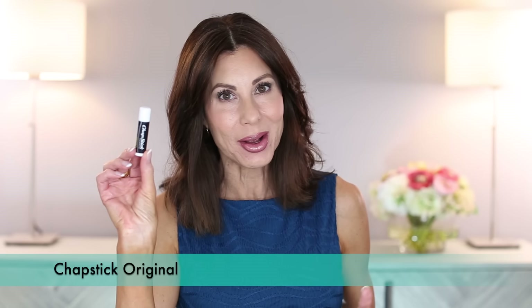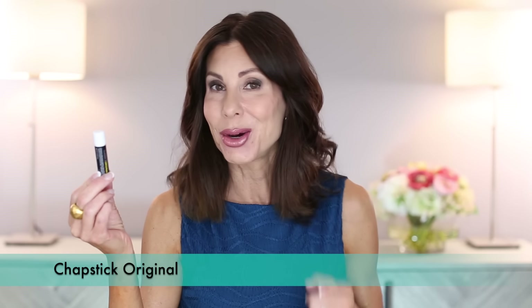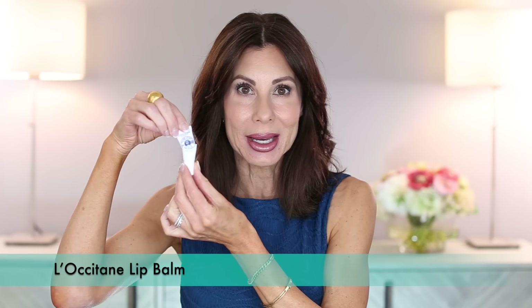Chapstick Original — this is Paul's go-to. When I met him over 33 years ago, we just celebrated our 32nd wedding anniversary, he had this on him and he's used the Classic Original ever since. If I'm in a pinch I will use it. They're all over the house, so they're always being emptied. A really lovely product from L'Occitane is their lip balm. This was a small one that probably came in a kit, but I love really any lip balm and that was a lovely product.